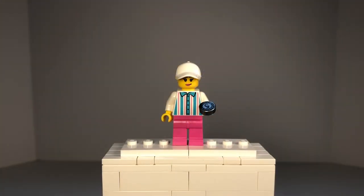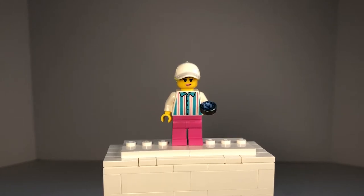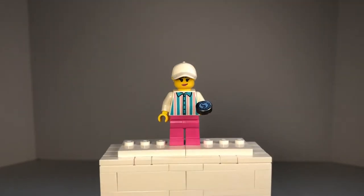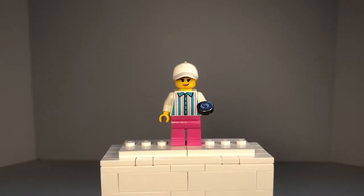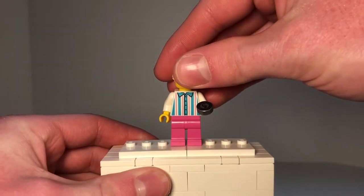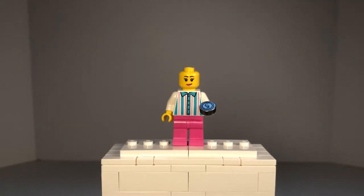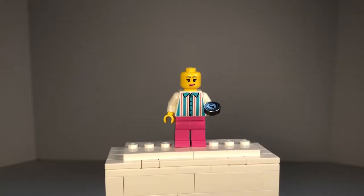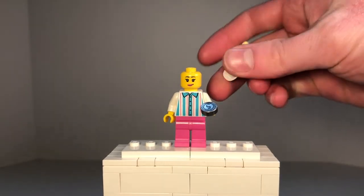Next up, we have the ice cream or popsicle lady who rides that bike ice cream cart. She has pink legs and her torso has printing of a striped shirt. Her accessory is a $5 coin. On the back, the stripes continue on her shirt. She has this hat piece in white with the blonde yellow hair connected to it — so that's one piece. She does have a double-sided head: on one side she's wearing sunglasses and smiling, while on the other side she just has a little smile.